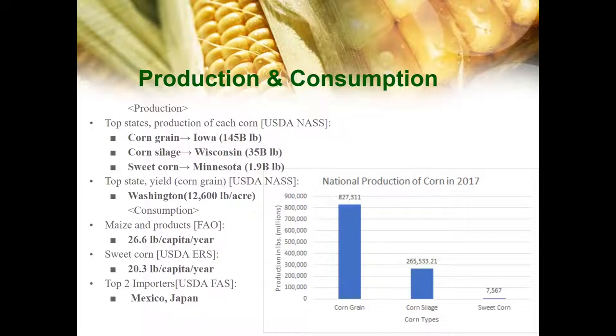For production and consumption nationally, the US produces 827 billion pounds of corn grain, 2,265 billion pounds of corn silage, and 7.5 billion pounds of sweet corn. As you can see in the graph, corn grain accounts for the majority of corn production. At a state level, Iowa produces the most corn grain, Wisconsin produces the most corn silage, and Minnesota is the top state for sweet corn production. These top three states are in the Corn Belt, which we're going to talk about later.